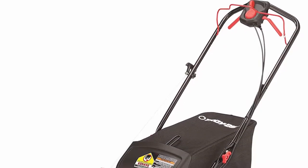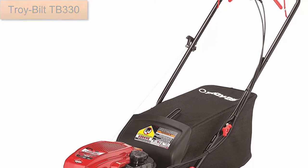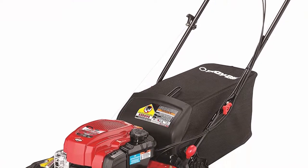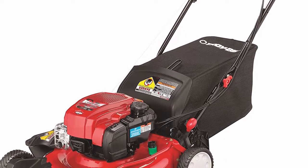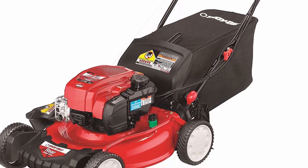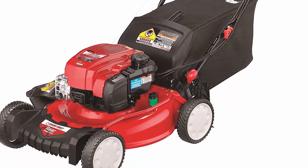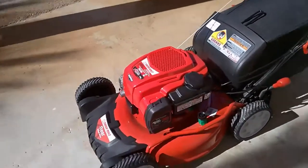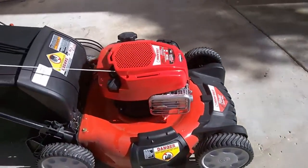Coming at number 4: TroyBilt TB330, designed to help you accomplish all the lawn mowing jobs quickly and elegantly. The TroyBilt TB330 is a self-propelled lawnmower powered by a 163cc Briggs and Stratton gas engine. While being at the lower-end domain, this mower is really fast. It can easily reach a driving speed of 3 miles per hour, thanks to a rear-wheel drive function. Movement speed is controlled with a single-lever control featuring 4 top speeds. You can easily adjust the self-propelled speed to suit your comfortable walking pace.